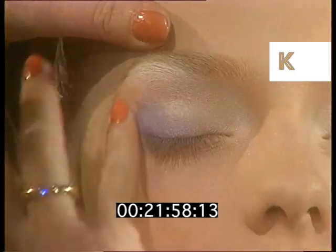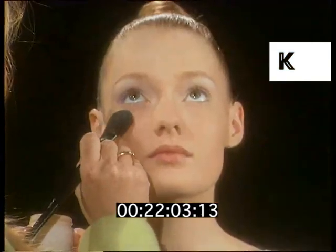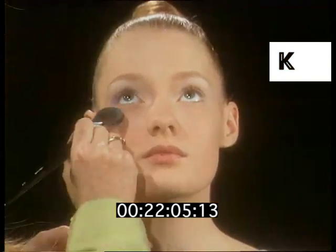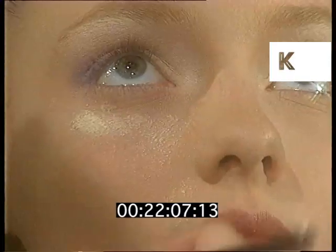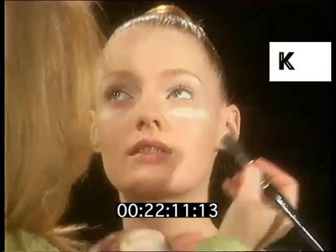When you're working with dark colours like this, you do actually get some of the little particles fall down. So there's a little trick you can do — apply some loose powder. It might look a bit funny, but what this does is when you wipe the powder away, they come off with it.